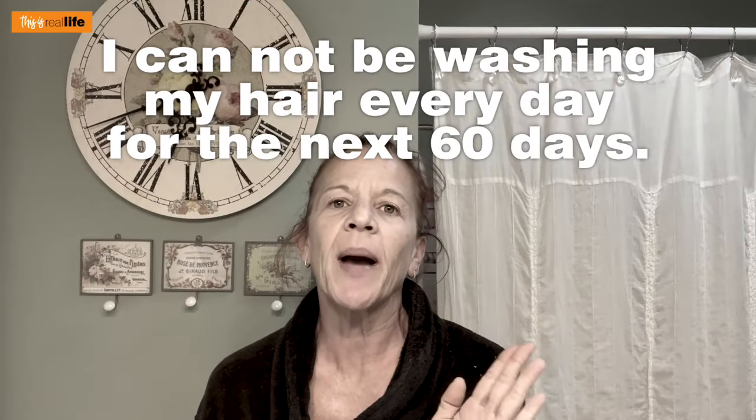If each bottle lasts 30 days and they say use it daily, I cannot be washing my hair every day for the next 60 days. I'm a once-a-week hair wash kind of gal, and I don't think I'm going to see results in 30 to 60 days with just washing my hair four to eight times. So let's get into what the boxes say. The shampoo is 8.45 fluid ounces — no directions on the back, just the ingredient list.